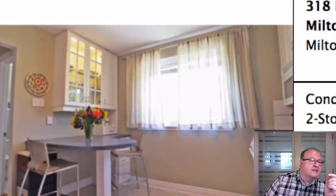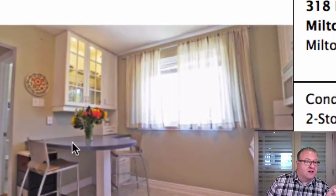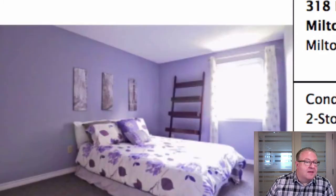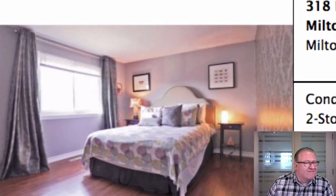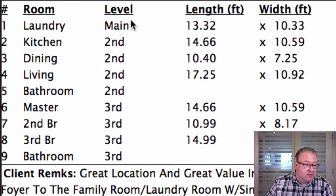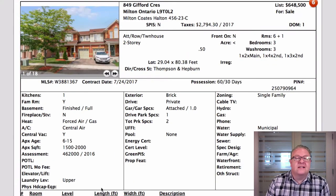It looks like a nice open-concept layout with some good finishes. A lot of things have been replaced. I like this little breakfast area with some extra storage - it's a nice touch. But it probably should have been listed as a three-story. Looking at the room measurements: laundry on the main level, which would be the walkout level, then your second level, and the third level is your bedrooms.